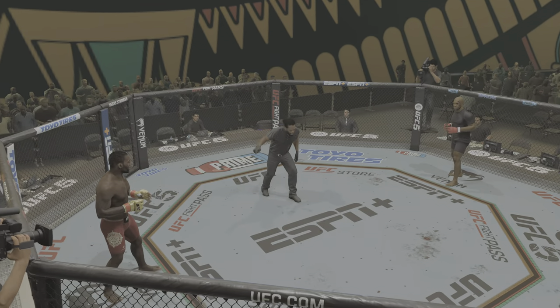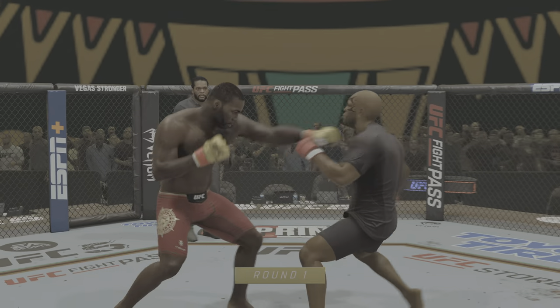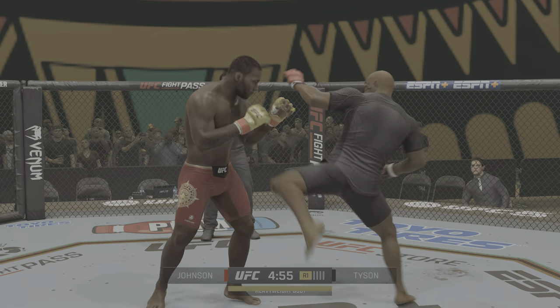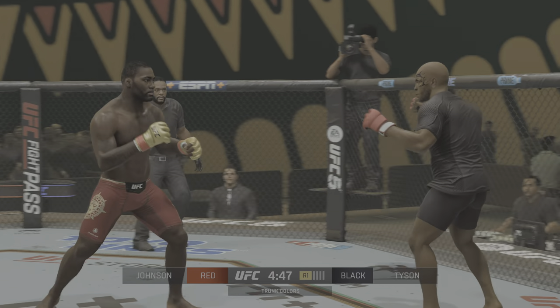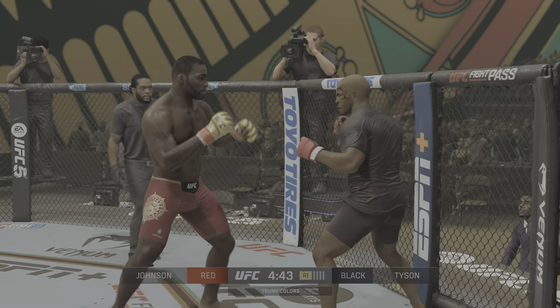Ready to fight? Ready? Good. Caution — flammable. Here is Anthony Rumble Johnson. You can ask Ryan Bader about the power and what you bring. Now he's backed up.